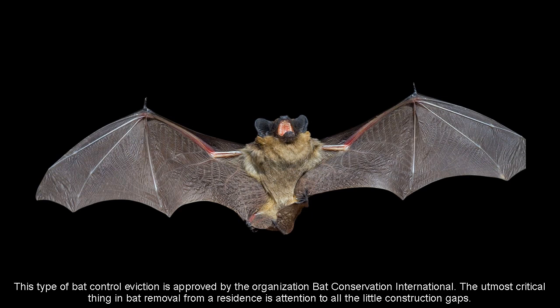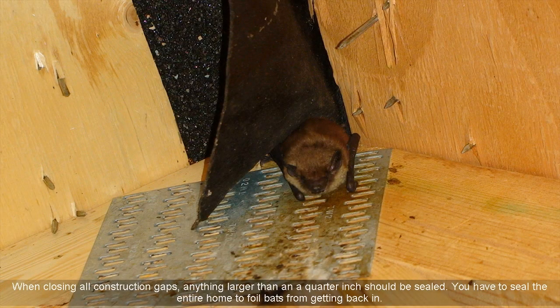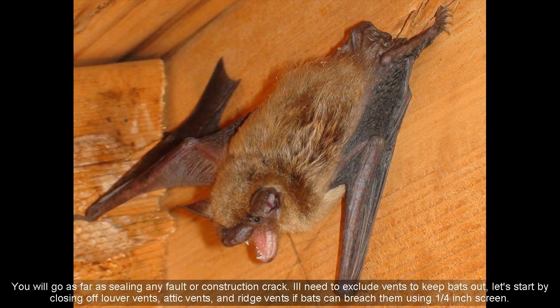The most critical thing in bat removal from a residence is attention to all the little construction gaps. When closing all construction gaps, anything larger than a quarter inch should be sealed. You have to seal the entire home to prevent bats from getting back in, going as far as sealing any fault or construction crack.